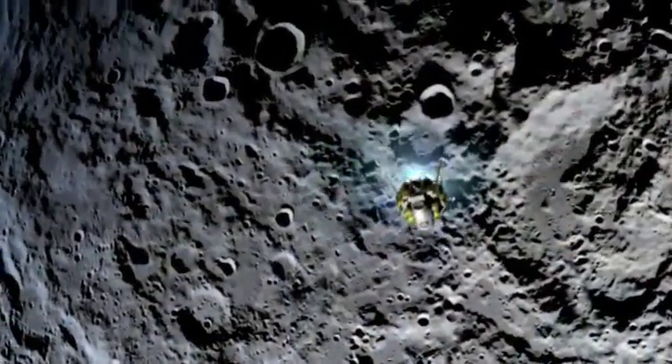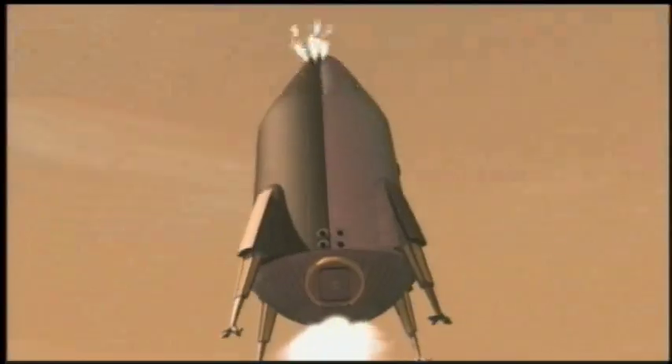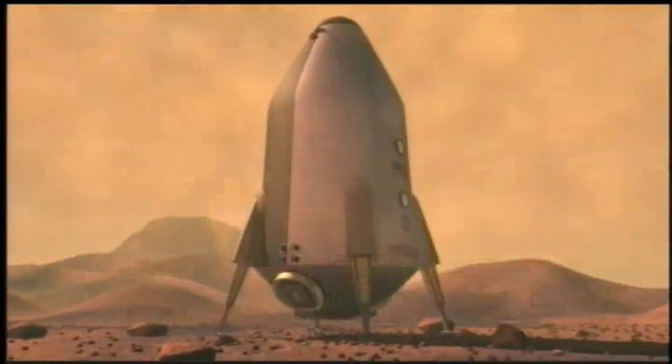The moon isn't the only target for Orion. Looking even further ahead, NASA hopes to travel to Mars. But that's another story to be told.